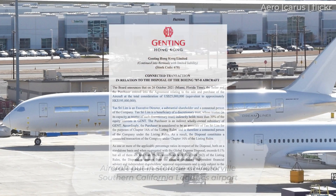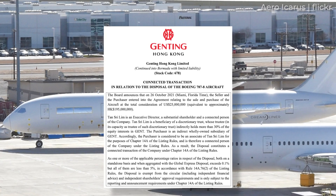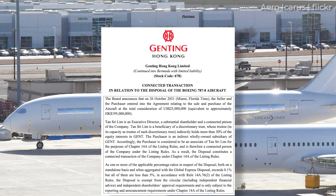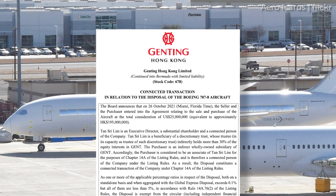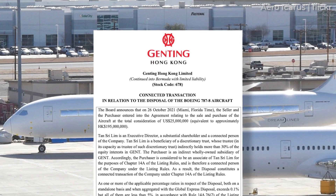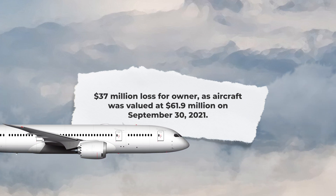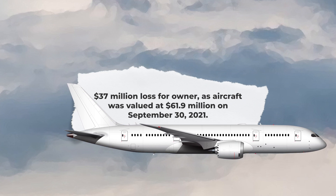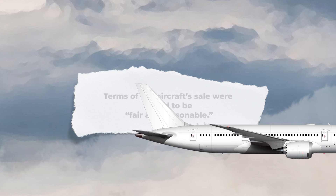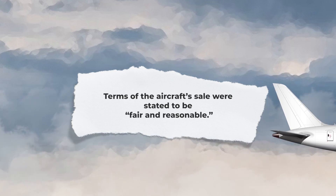In October 2021, Genting Hong Kong, the parent company of Crystal Cruises, announced that it had agreed to sell the Boeing 787-8 for $25 million. The Hong Kong-based company said that the decision was made to dispose of non-core assets, which had enabled it to shore up its liquidity in the short term, especially during the pandemic. The transaction resulted in a $37 million loss, considering the net proceeds of the sale and the carrying value of the aircraft, which was deemed to be $61.9 million on September 30th, 2021. Still, the company's filing on the stock exchange of Hong Kong stated that the terms of the sale were, quote, fair and reasonable.